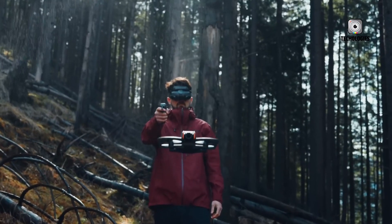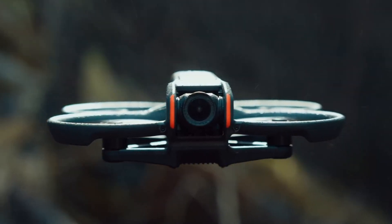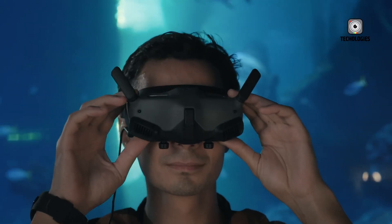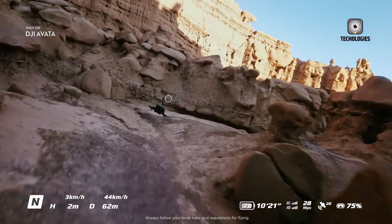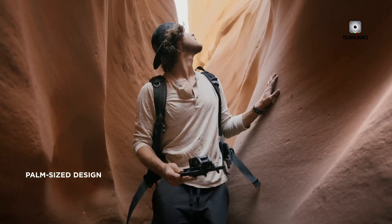In a surprising development, details of DJI's latest drone, the DJI NEO, have leaked online. This new model appears to be targeting the sub-250G FPV (first-person view) drone market, potentially disrupting the industry with its impressive features and competitive pricing.